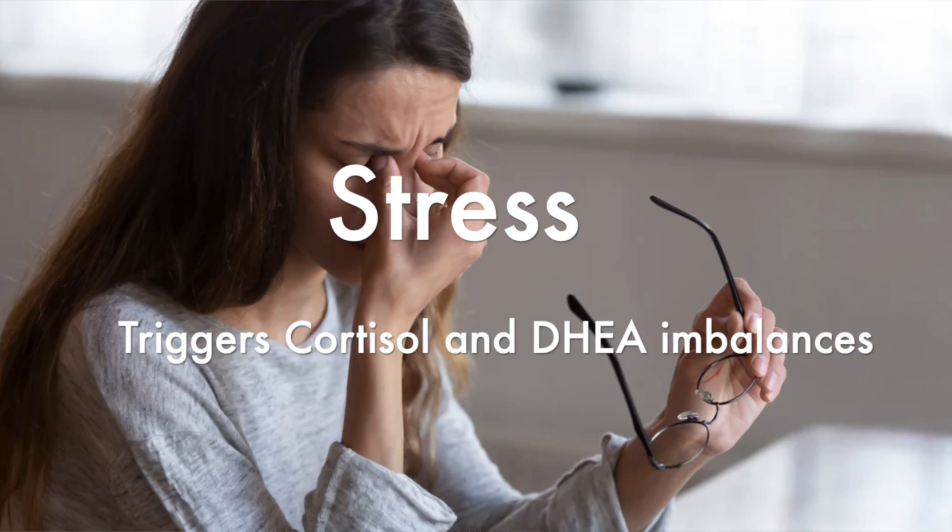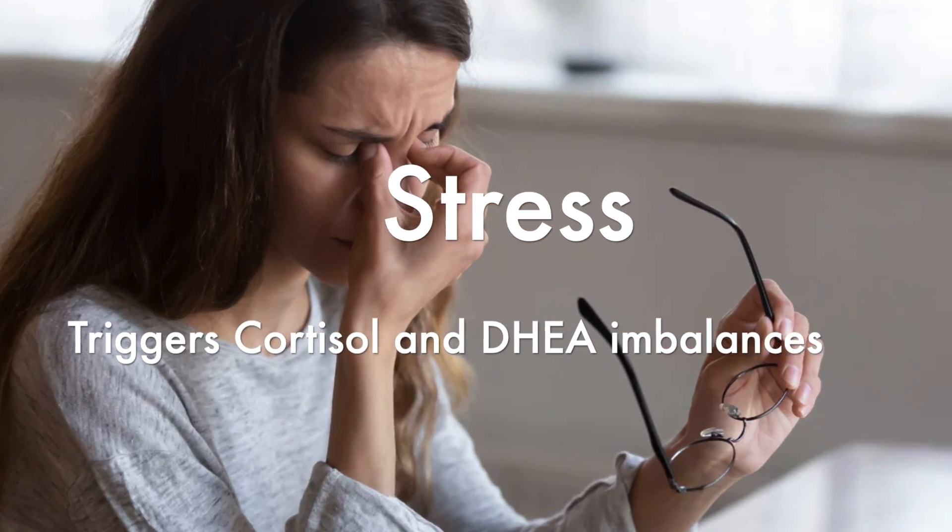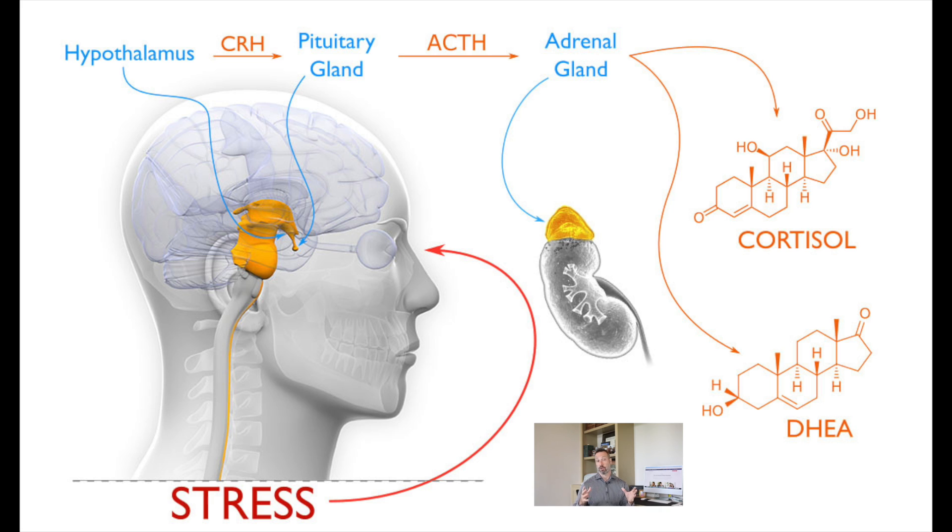The next cause of elevated DHEA — and this one's a little trickier depending on how soon you catch it — is chronic stress or post-traumatic stress disorder. PTSD and chronic stress stimulate a string of reactions in the brain through the hypothalamus and the HPA axis, which increases the production of certain hormones. Acute stress shows up with high cortisol and high DHEA, but chronic stress — as we see in many patients who don't get proper diagnosis — shows up with low cortisol and very often low DHEA.